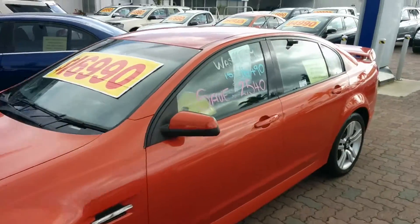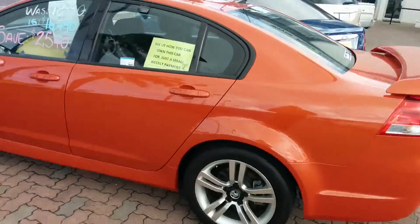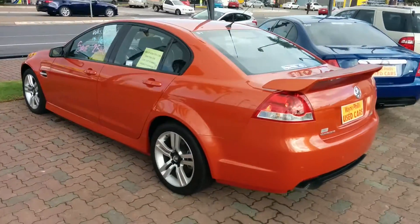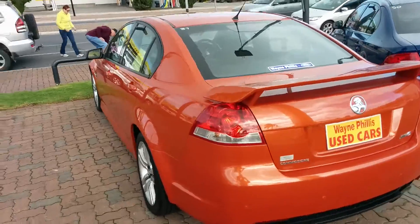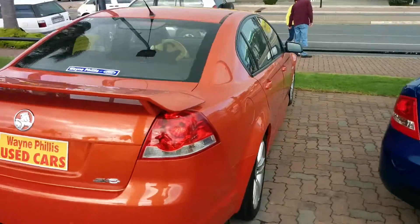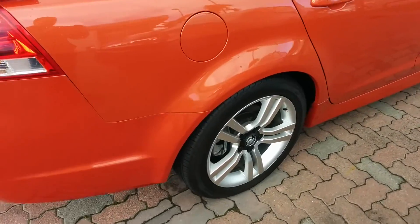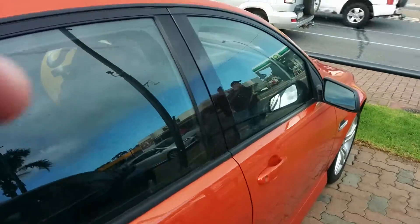G'day Katie, this is Scott Roberts from Wayne Phyllis Automotive, just getting a quick video of this SV6 you inquired on in between the rain showers today. You'll see it's finished in the lovely ignition orange. You'll see here the twin exhaust tips — being the SV6 — and the nice alloy wheels as well. I'll bring you around and show you the interior of the car.